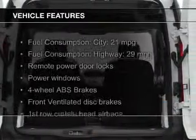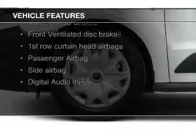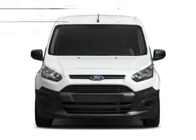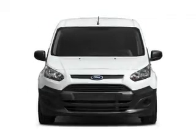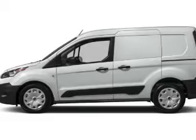The features include Ford Sync voice activation, digital audio input, a tilt and telescopic steering wheel, cruise control, keyless entry, a trip computer, air conditioning, power windows, power steering, and AM FM stereo with a CD player.